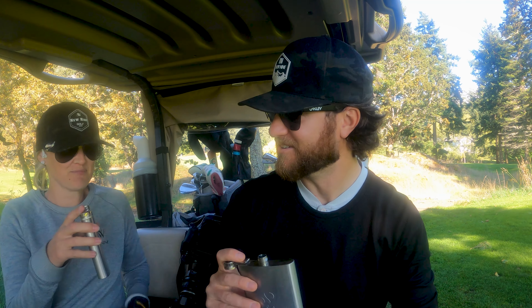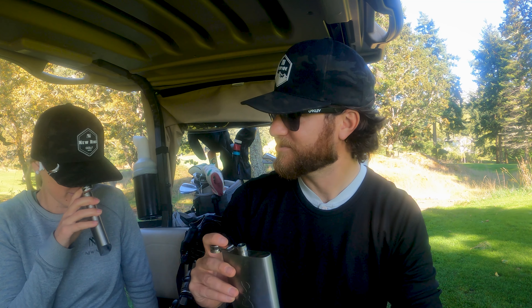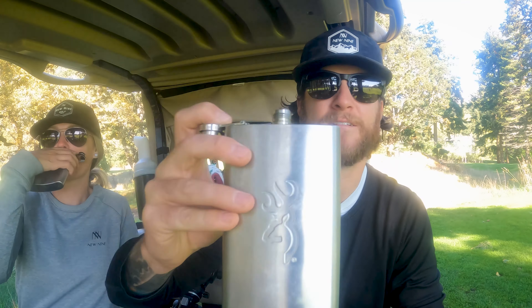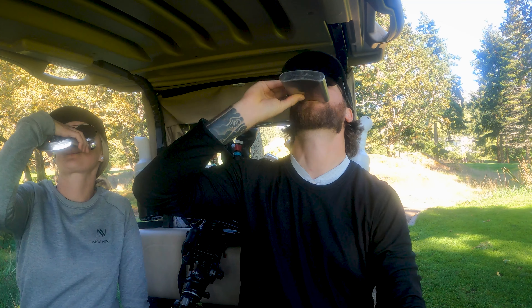So we decided to taste the juice and hopefully the birdies will start coming. I have my own flask and Jess has hers. I have whiskey and Jess has tequila. A little whiskey tequila — cheers to all of you guys, cheers to us, and thanks for watching this video.